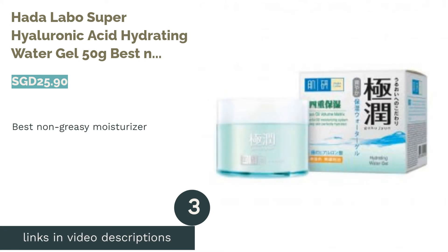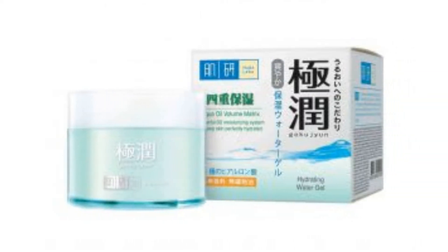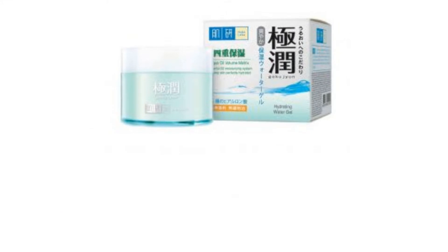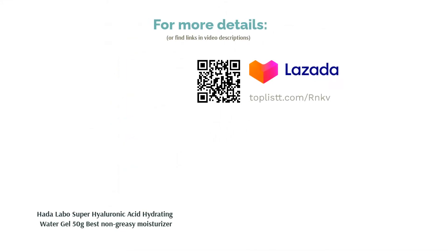The next product is the Hada Labo Super Hyaluronic Acid Hydrating Water Gel 50g, Best Non-Greasy Moisturizer. Looking for a light, non-greasy moisturizer? This ultralight watery gel texture features four types of hyaluronic acid, designed with high-performance penetrating and deep moisturizing technology to lock in moisture to the skin, providing deep nourishment and boosting the skin's hydration levels, giving you soft, smooth, and supple skin.